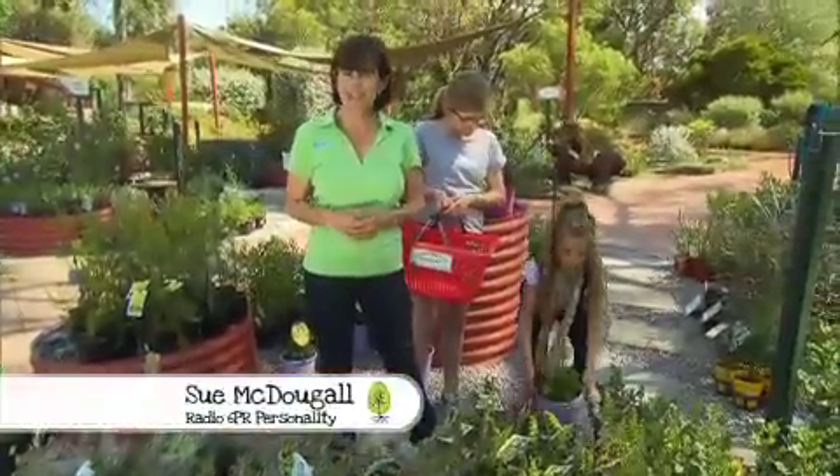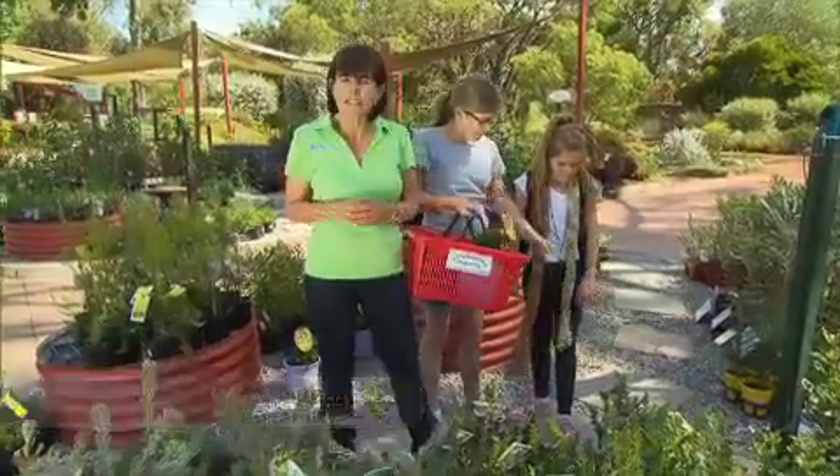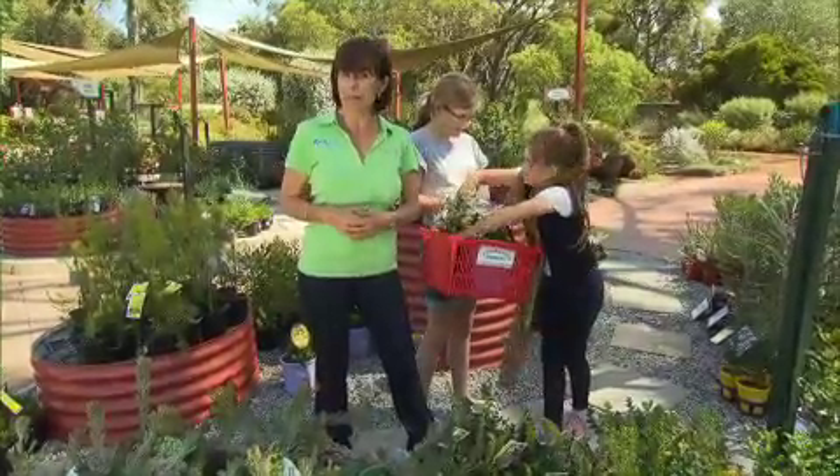The Water Corp is working closely with industry and households to target potential savings. And if we all save a little bit, collectively, well that's a lot of water. And the garden is the one area where we can make the most savings.